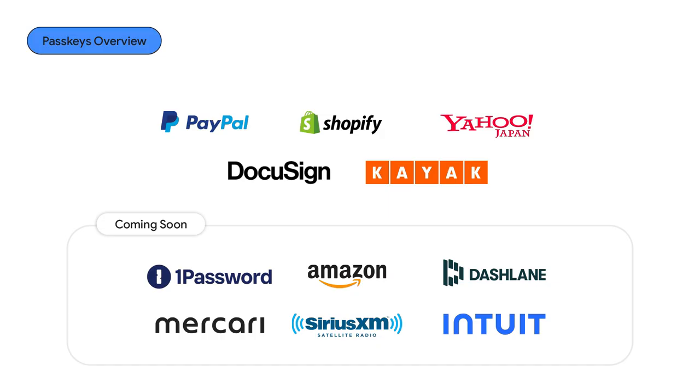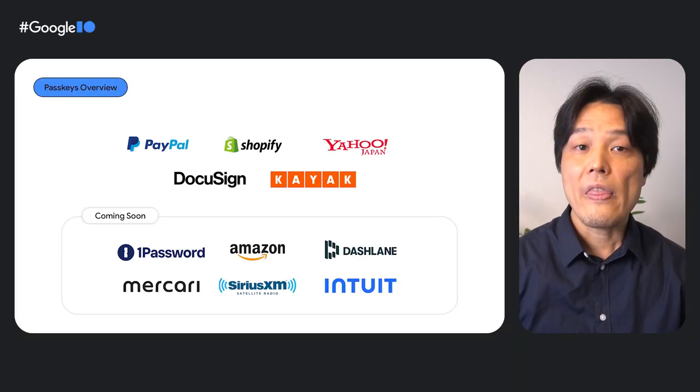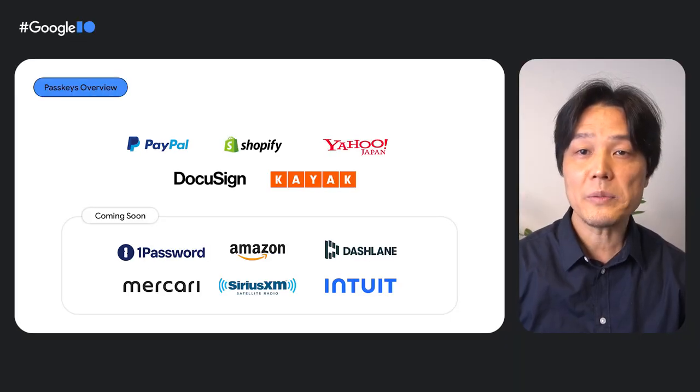Many organizations like Shopify have implemented passkeys for their Shop app. Shopify has also enabled much of the e-commerce ecosystem to adopt passkeys. They empower more than 100 million users to easily and securely shop online across 2 million merchants with passkeys. Let me take you on a user journey and show you how a passkey works on Shopify.